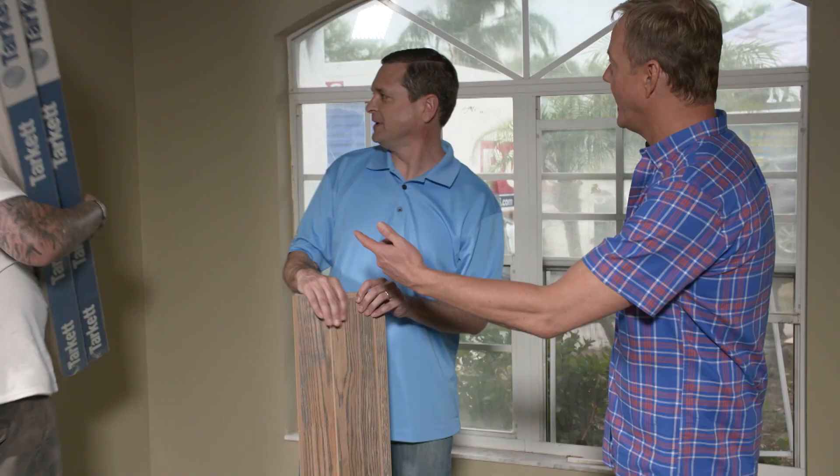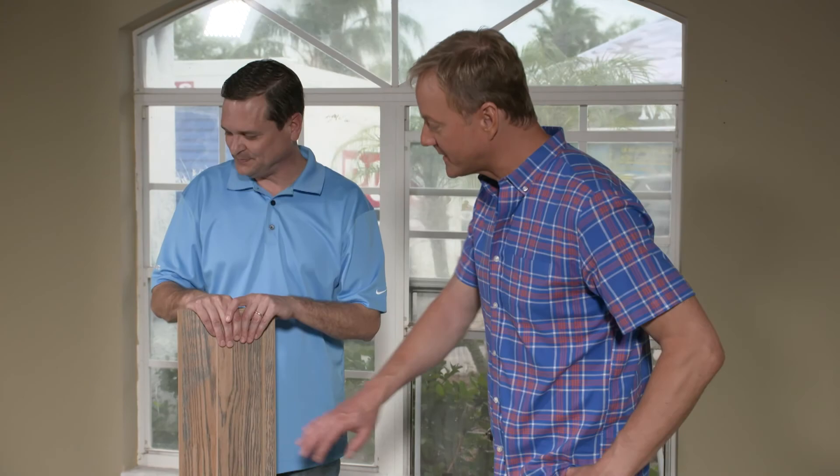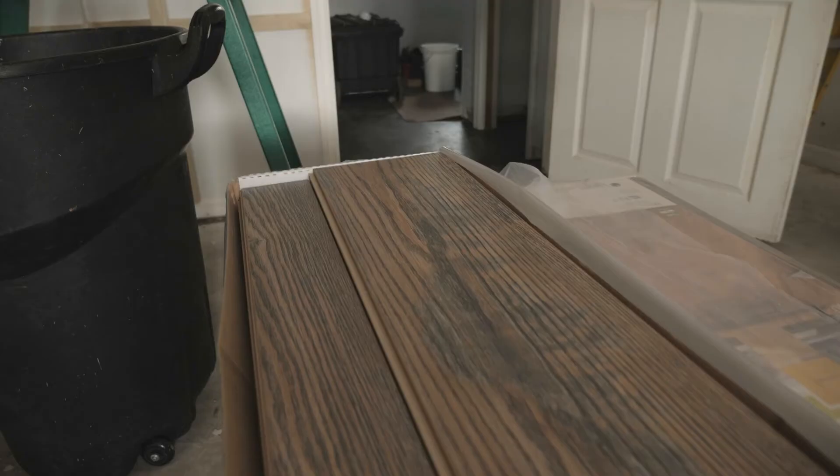Joe, it's great to have you here. I'm just glad to have that old carpet out — you guys are doing all new flooring for us. So the product is Tarkett Fresh Air, and the reason we call it Fresh Air is because it's certified asthma and allergy friendly. If anybody has allergy concerns, they don't have to worry about it with this.